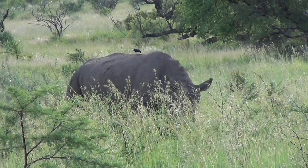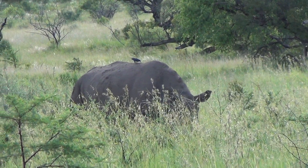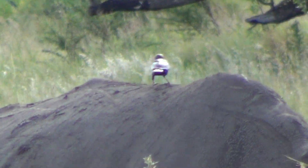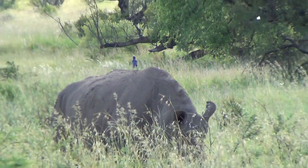There's a bird on top of it. That bird is called a red-billed oxpecker? Nope, it's a starling.